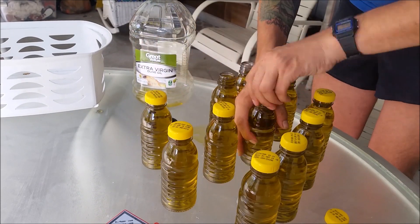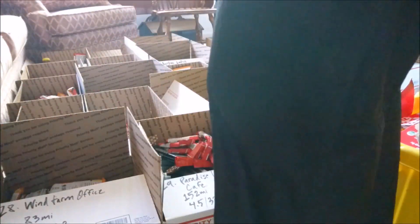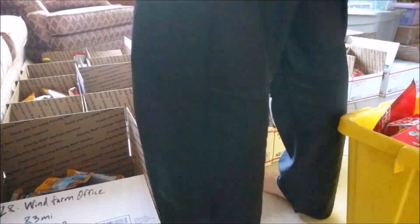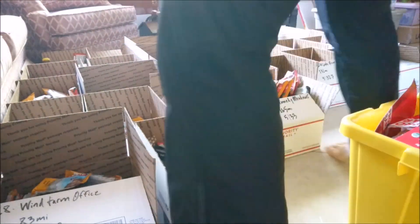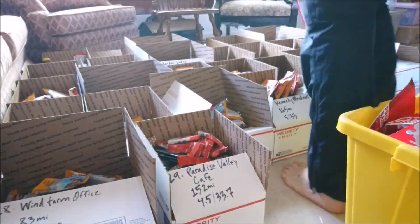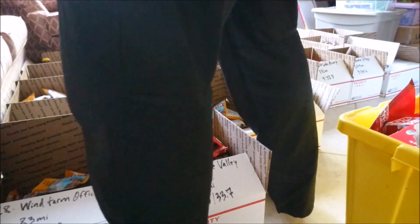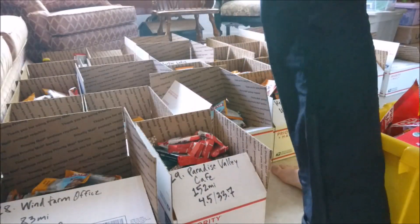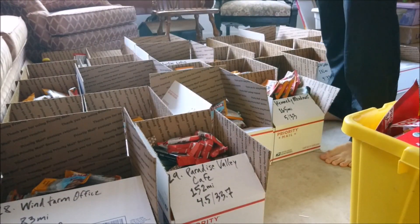Lastly, the places you send your box to may not be open. You may have to take a day off. Post offices are a pretty typical place to send boxes to and they're not open on Sundays, and they have weird hours and weird lunch breaks — so you may find yourself sitting around waiting for your food when you really want to get back out on the trail.